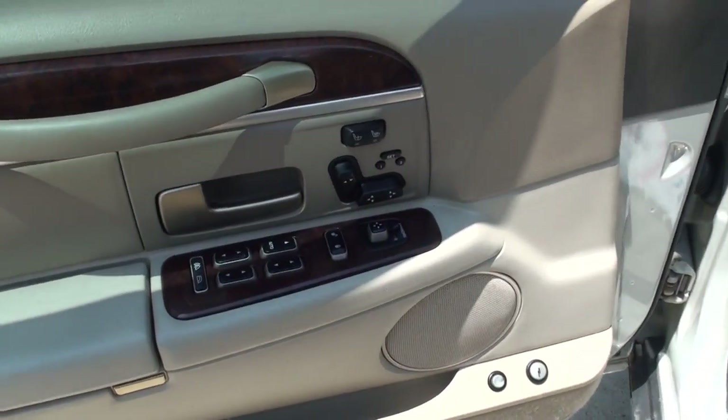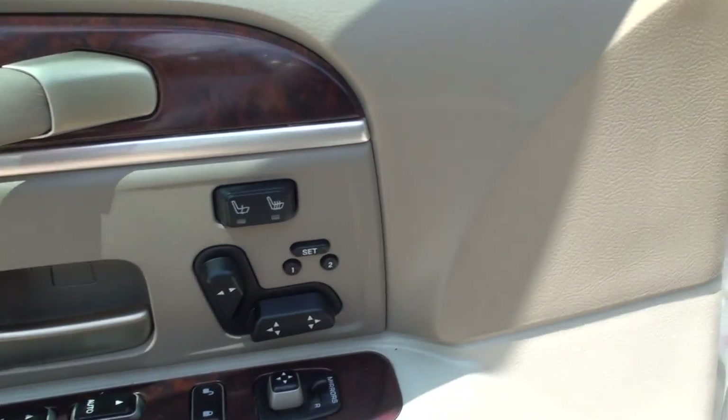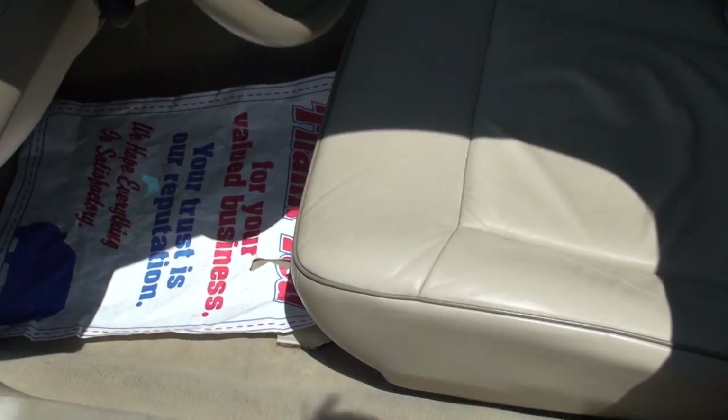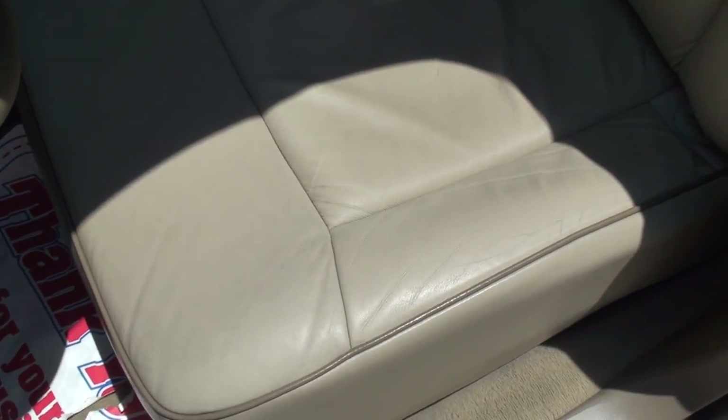Got power windows, power locks, power mirrors, power seat, memory seat, heated seat. You name it, it's got it. The leather is in great condition — no sign of excessive wear or stains.